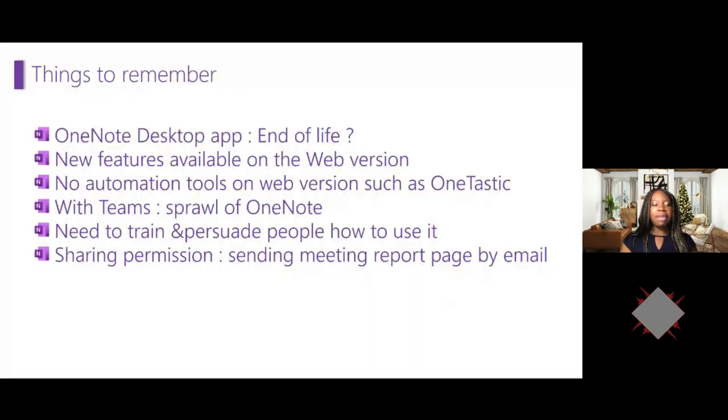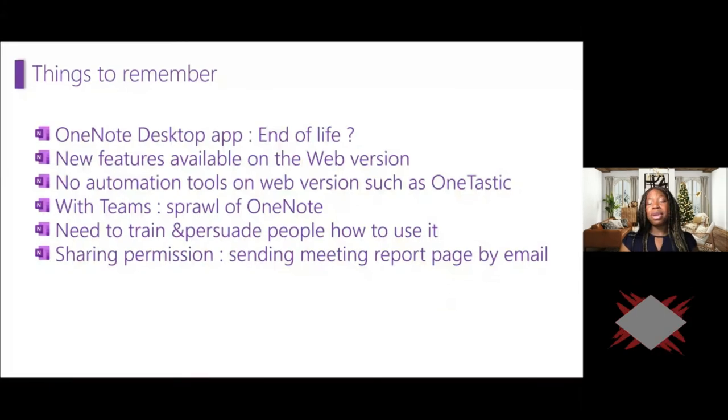Some things to remember: I'm an avid user of the OneNote desktop app, but it's approaching end of life — around 2023. All new features are now available via the web. The only issue is there's no automation tool on the web version such as OneTastic. OneTastic is a macro tool you can download from getOneNote.com — it provides features like a OneNote calendar summarizing all your notes by year, month, or day. It's also great for organizing large numbers of sections. There are also templates in OneTastic. It's important to train and persuade people — I once convinced my exec to use OneNote and now he can't live without it.